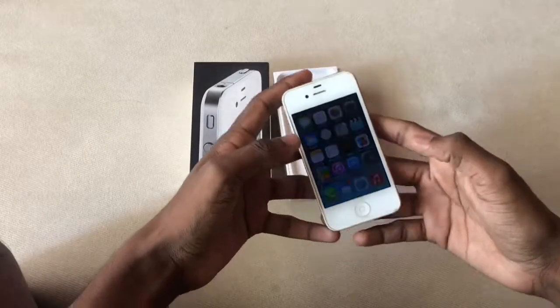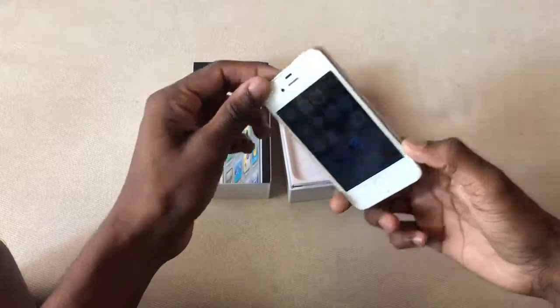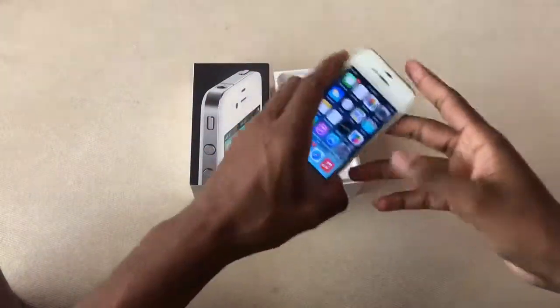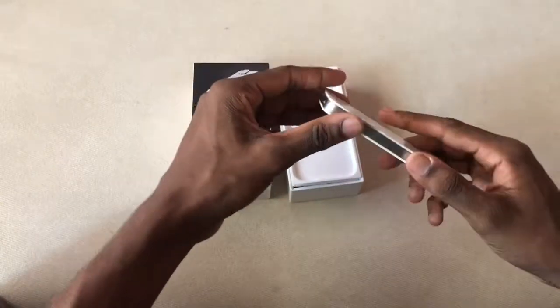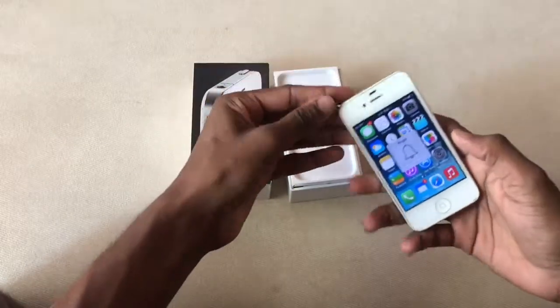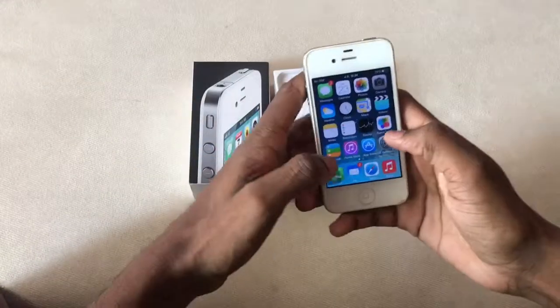This phone was really durable and has done a really great job for eight years, but for 2018 use this is not very suitable. This is the benefit of becoming an Apple user because it is really durable. If you bought this phone in 2010 it was really user-friendly until around 2016, but in 2018 this is not the best.